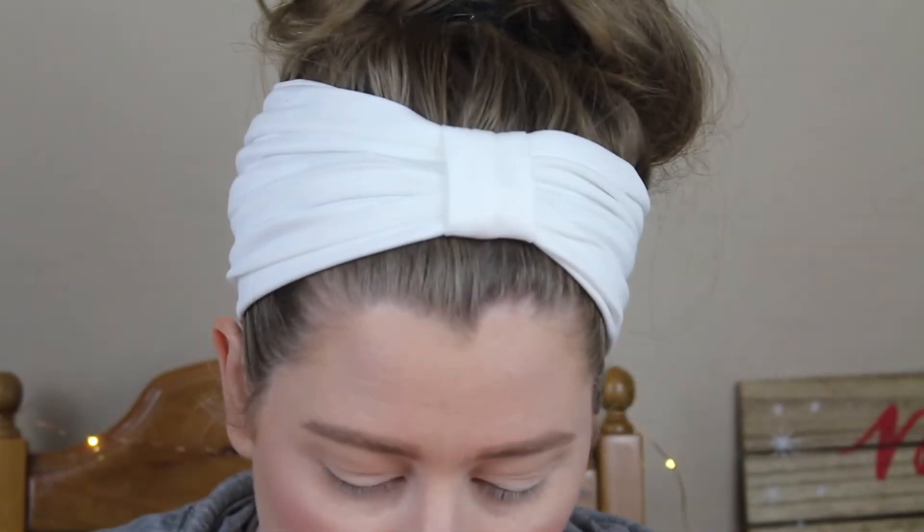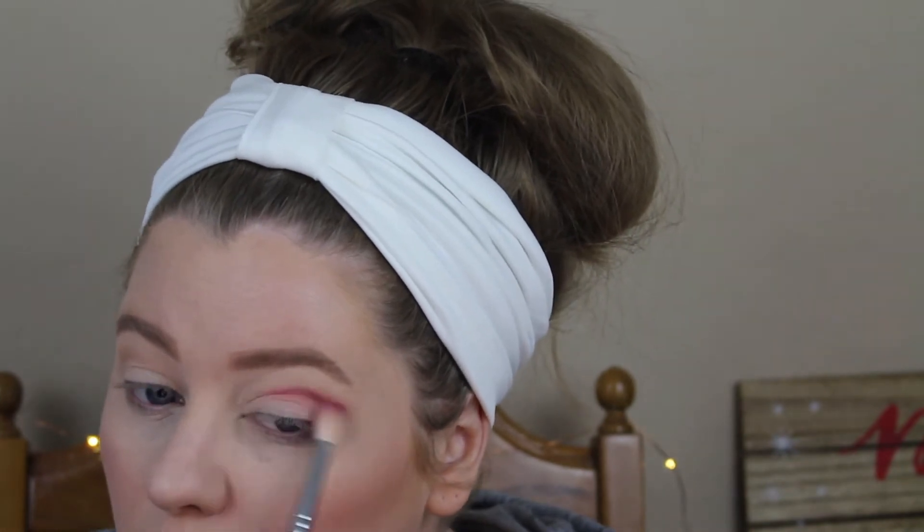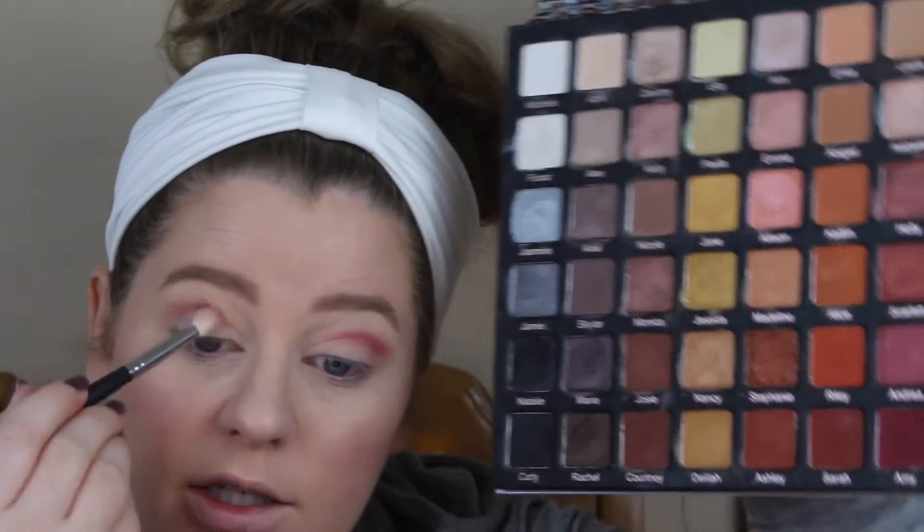I think I'm going to go into the color Amy down here, which is this really pretty burgundy color, and just run that through my crease. The reason why I like this palette so much is because there's a ton of versatility to it — there aren't like a ton of colors that are exactly the same, whereas the Taupe Notch, all of them were exactly the same pretty much. Also, these ones are really pigmented but they blend out really, really nice.